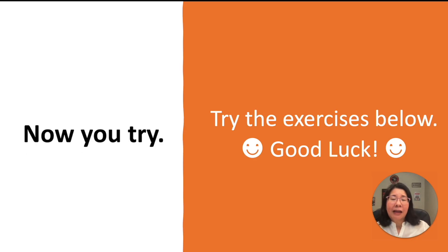That's it for today's section. Go ahead and try the exercise down below. Good luck. Goodbye.